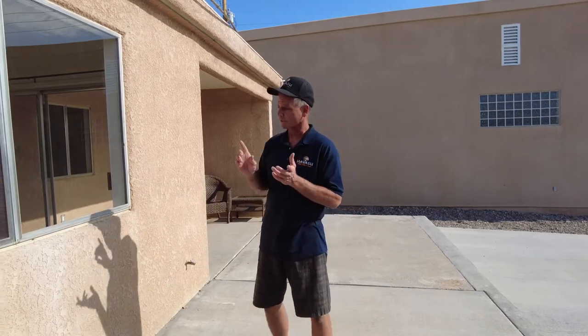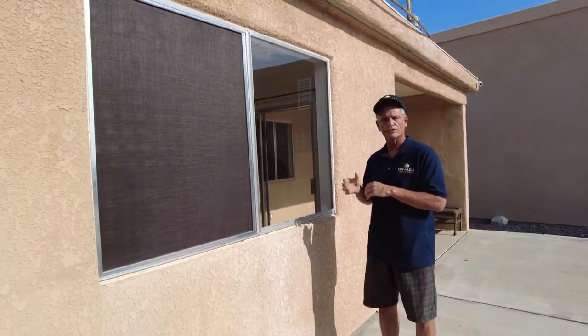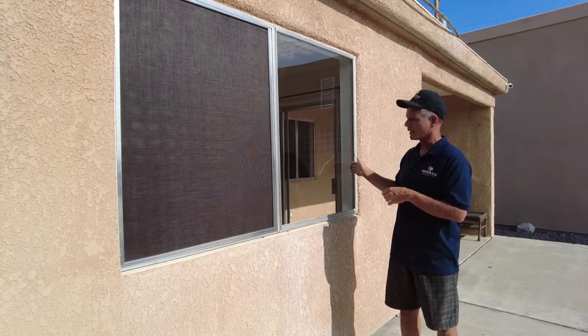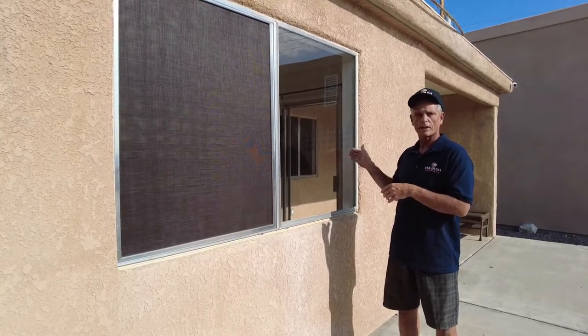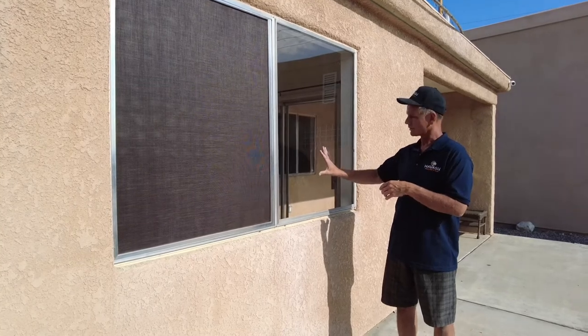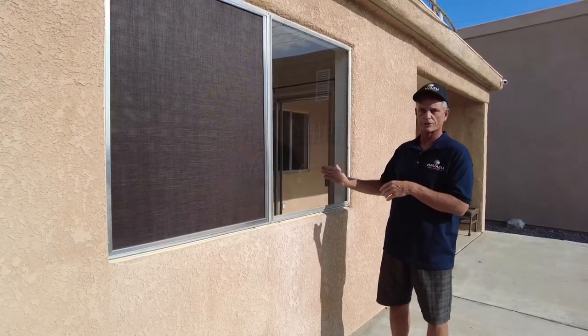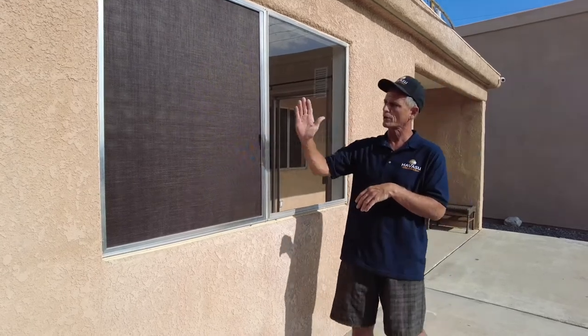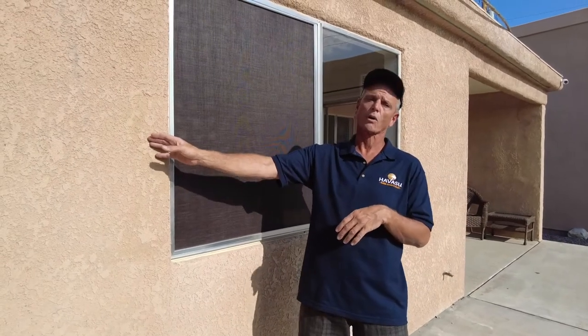So we're going to take you inside where we've got four different areas to measure. We're going to measure on one side of the house on the tile where the screen is not covering the window, show you the temperature there, the temperature in front of the window, the temperature in front of the solar screen, and the temperature in front of the block wall.